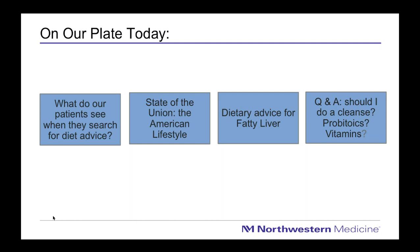We want to give you specific dietary advice if you've been diagnosed with fatty liver. I also want to share questions that clients often ask me — things like should I do a juice cleanse, should I be taking probiotics, what about certain vitamins, and how about herbal therapies? We'll take a look at answering all of these questions today.